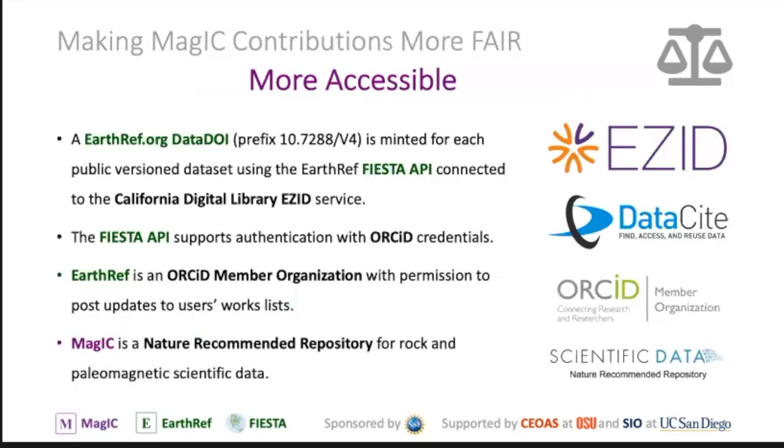For accessibility, we were the first data repository around the world to become an ORCID ID member. We use ORCID IDs to authenticate you when you upload your data, which means if you move from one university to another, we can always follow you and know who provided that data set. We also mint data DOIs for every data set, making it unique, easily findable, and easy to reference in papers. MAGIC is also a recommended Nature repository, as well as recommended to AGU, NSF, and other entities.